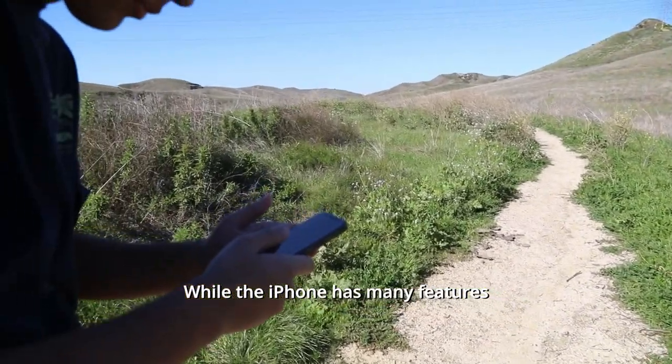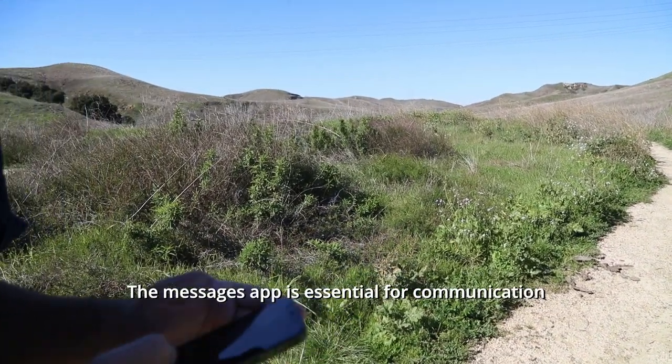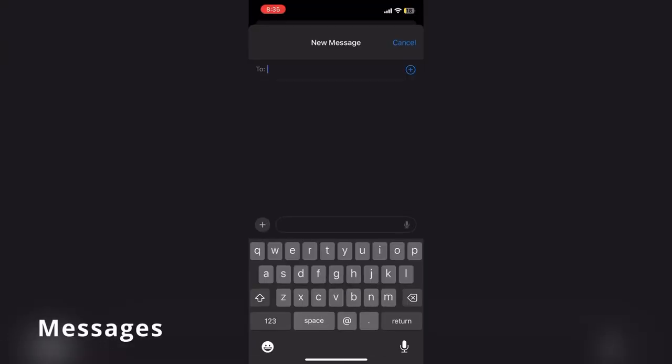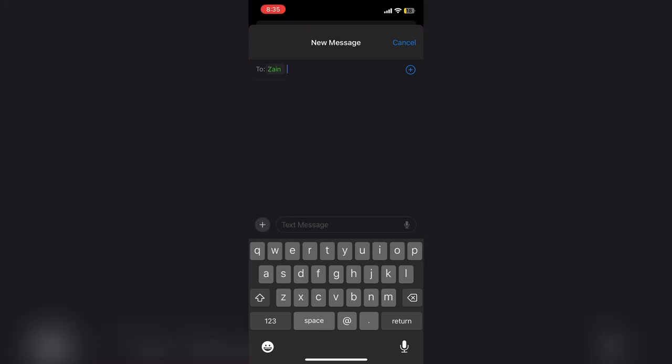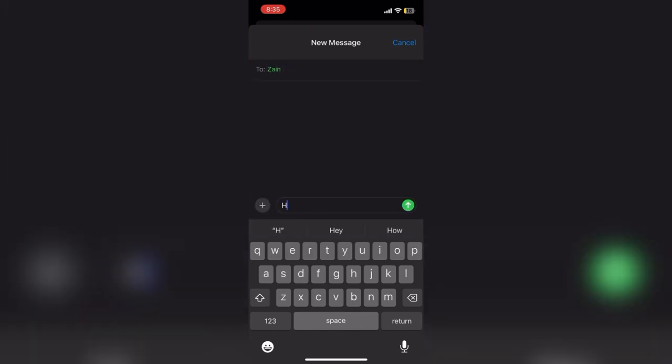While the iPhone has many features, the Messages app is essential for communication. To compose a message, simply press the square at the top right corner of the screen. Then type in who you want to message and insert what you want to message your colleague.